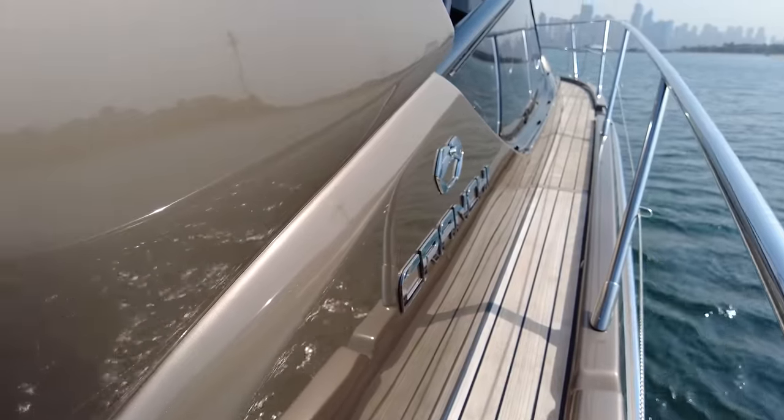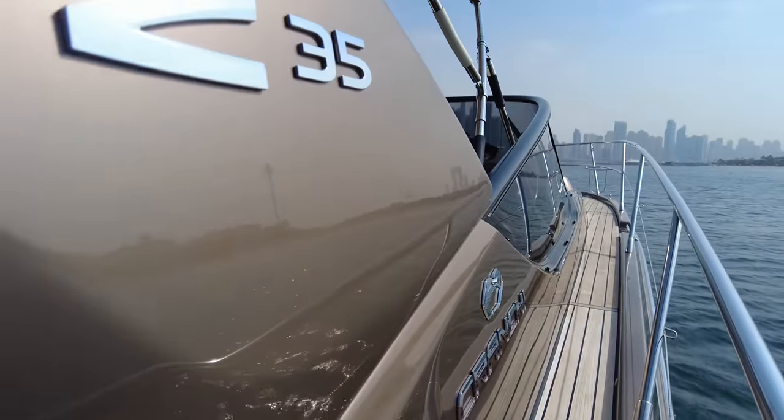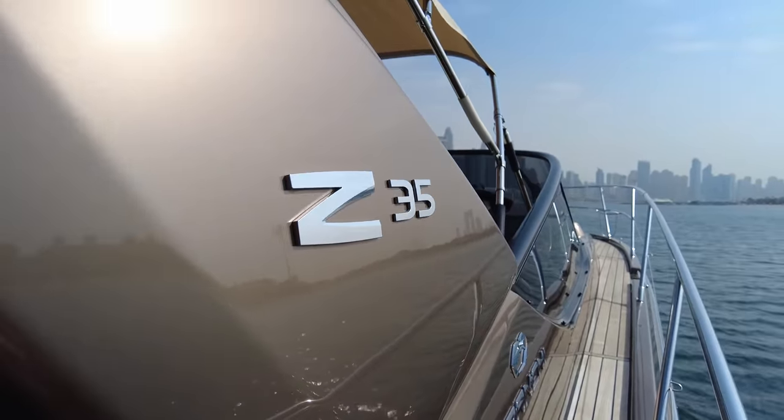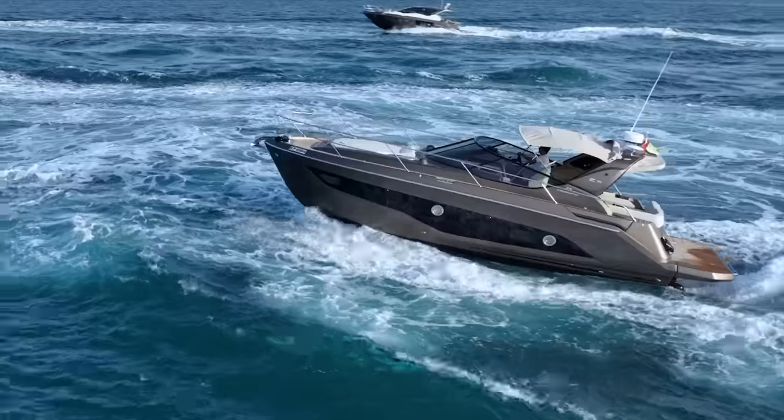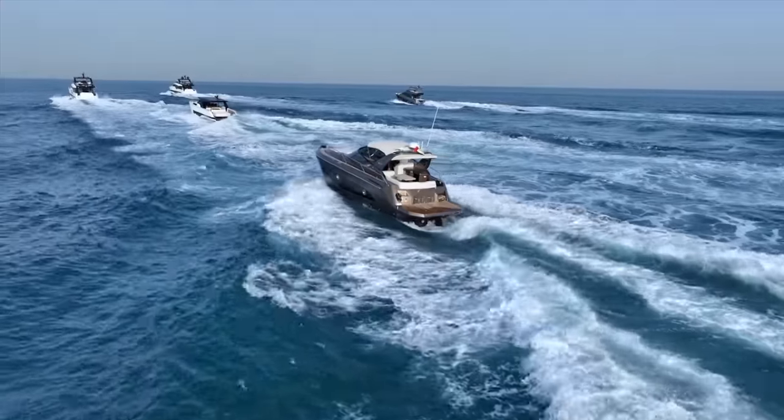Today I'm going to show you a very beautiful boat made by an Italian company. Let's have a look at this beautiful boat, the Crunchy Z35. Look at this amazing, fabulous espresso color.